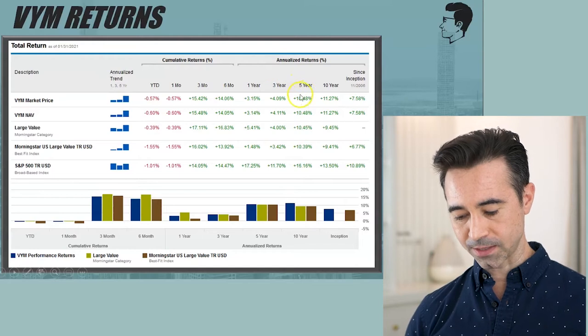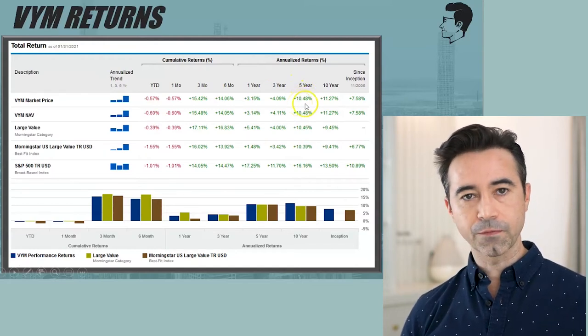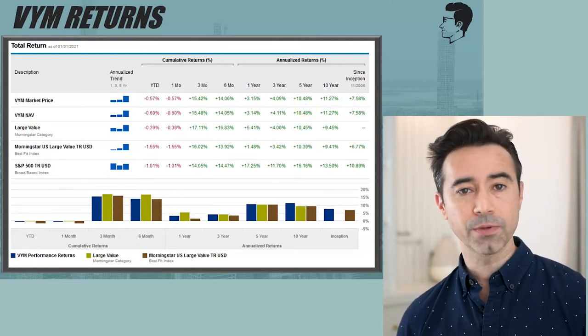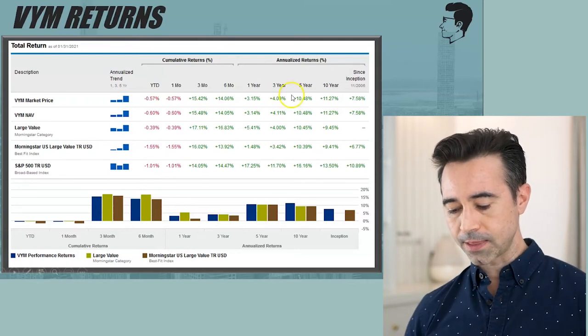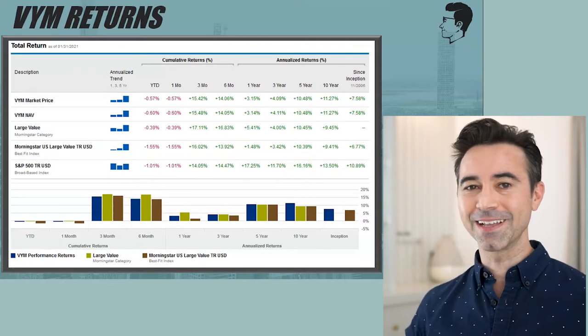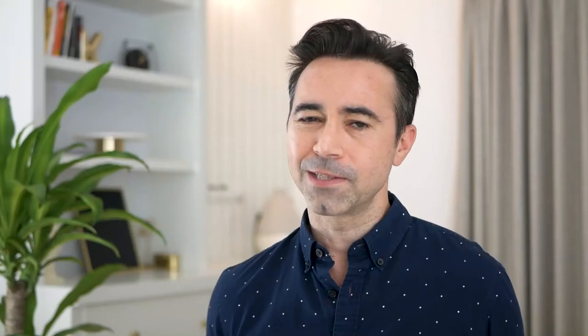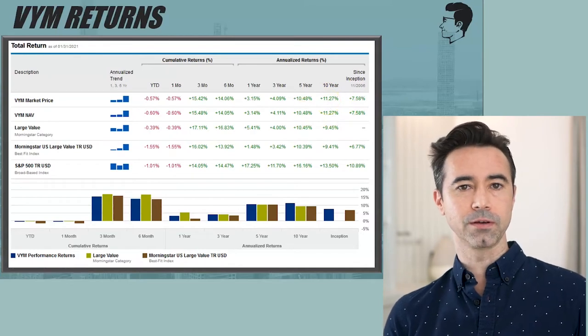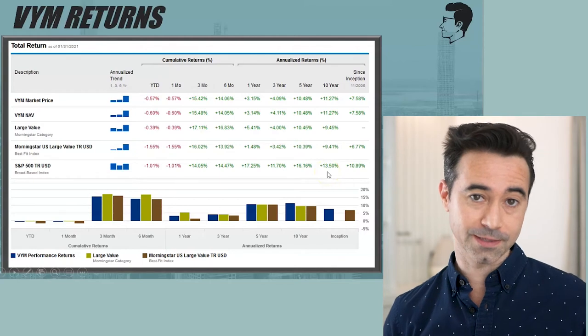VYM's annualized return over five years was 10.48% — actually a really good return. But when you compare it to the S&P 500's 16.16% over the same period, that's where the disconnect shows. Over 10 years, VYM returned 11.27%. If you're not as focused on capital appreciation and care more about yield and income, then VYM is going to be better for you.